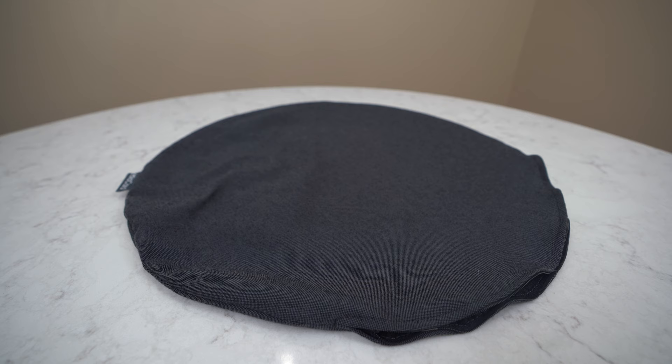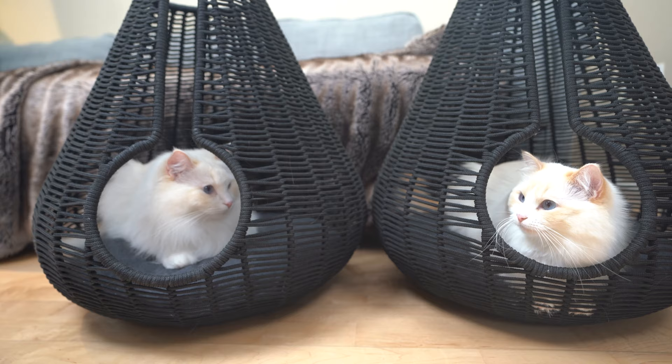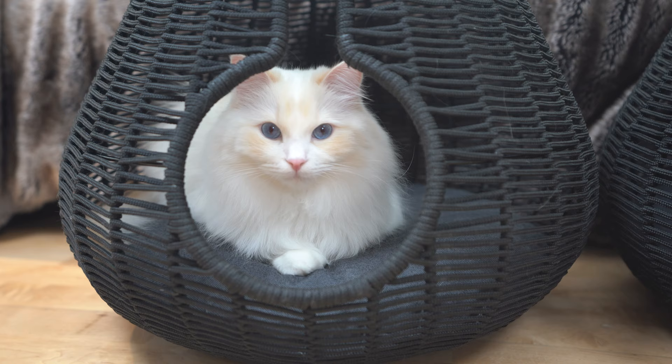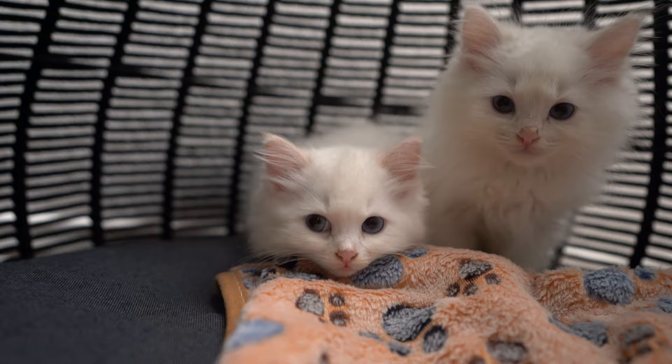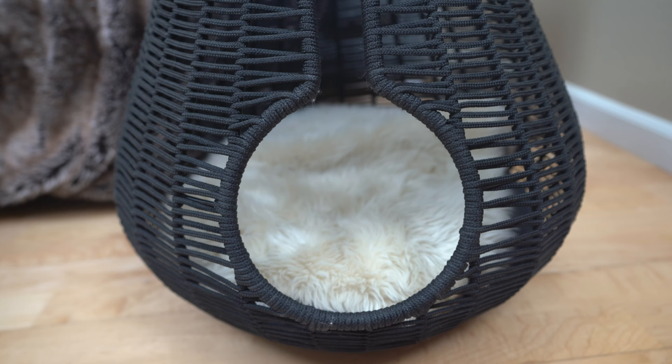The cushion is also durable, comfy, and the cover is machine washable. I've had this cat cave since Teemo and Arya were kittens — two of them in fact. It has been a safe home for them their entire lives. Teemo and Arya sleep in it quite often, and it's even big enough to house both of them. You can also add a Lana blanket to make it more comfy.